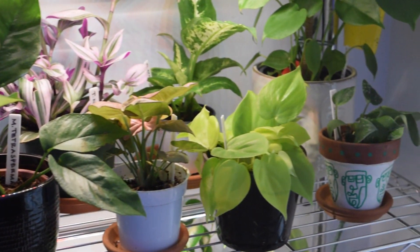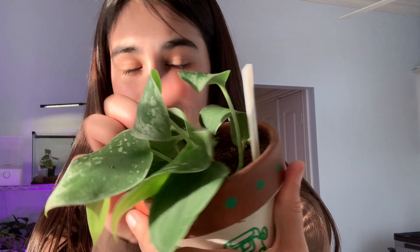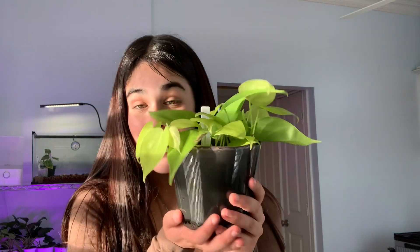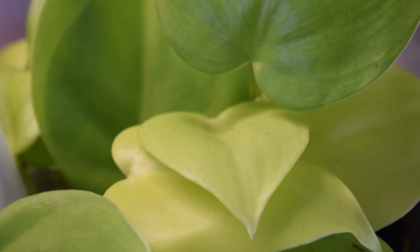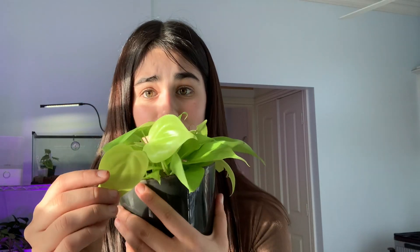Moving on to the next shelf. The first plant we have is my satin pothos. I got this from Home Depot a very, very long time ago. The leaves are super pretty and it's finally starting to give me new growth. Next is my philodendron lemon lime — it's basically a heart leaf philodendron but neon. It's growing so fast. It's put out so many new leaves in the time I've had it and that's only been like two weeks. Another basic plant that I highly suggest.